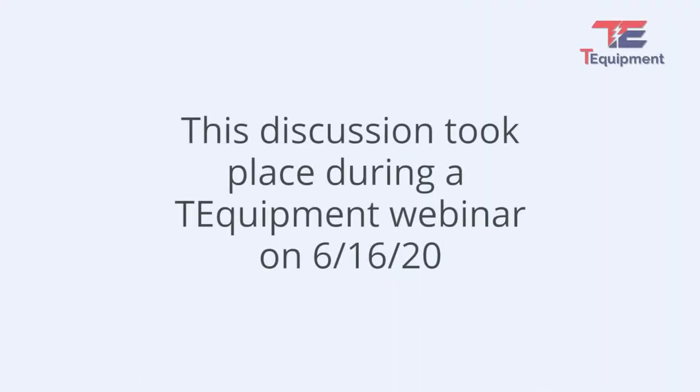This discussion with Michael J. Feldman of the law firm Olender Feldman took place during a T-Equipment webinar held on June 16, 2020. Michael is a data privacy lawyer, so he has broad knowledge of data usage rights and regulations under the law. In this discussion, Michael goes into detail on the legal requirements that businesses must comply with when performing temperature screening of employees and customers.